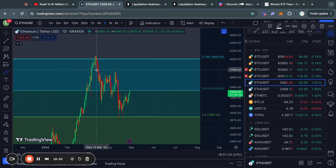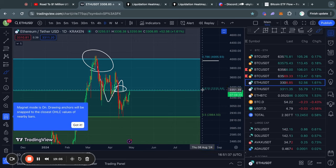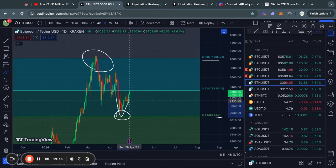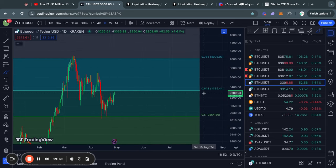Moving on to Ethereum on the daily timeframe, we got some very interesting price action. We got rejected from the 0.786 Fibonacci level, and then after trading to the downside, we also lost support at the 0.618 Fibonacci level. When we lost that support, we traded all the way back to the 0.5 Fib level, where we found some support and are now getting a bit of a bounce. In the very short term, it looks like we are testing to trade back above the 0.618 level, which would be very significant for Ethereum.